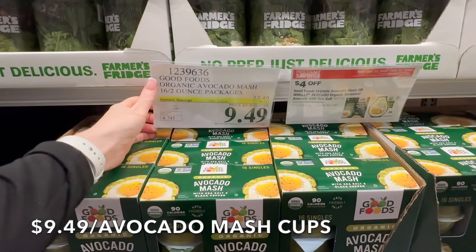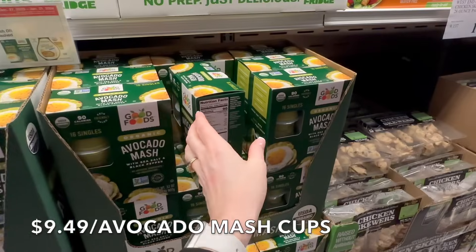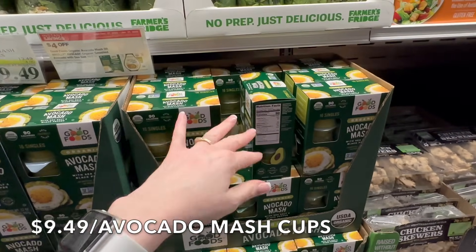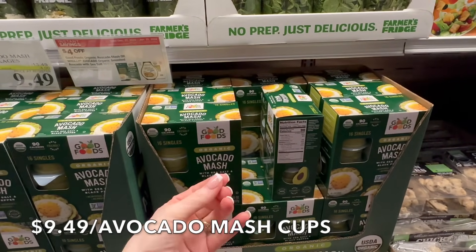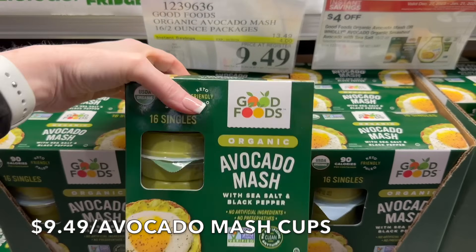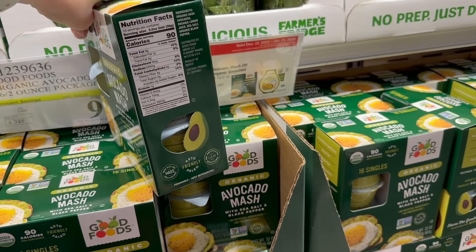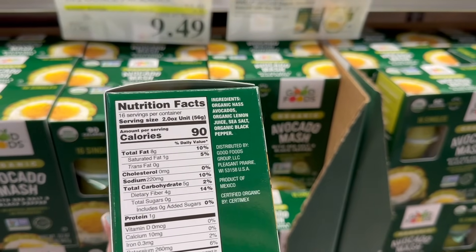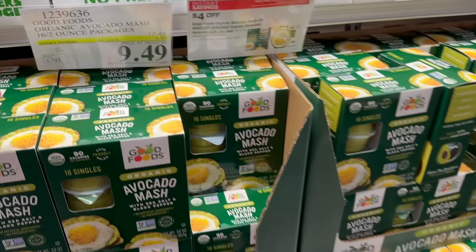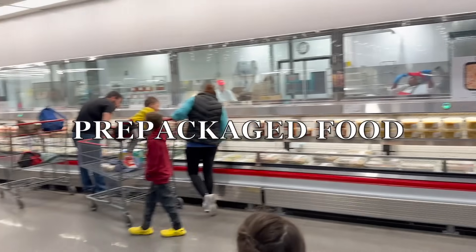On sale until the 21st are these organic avocado mash cups. They're great for road trips, lunchboxes, or just having fresh avocado when you need it. I wish they weren't in plastic, but sometimes they stay fresher than buying a whole avocado. The ingredients are super clean — avocado, lemon, sea salt, black pepper. Is this processed food? Technically yes, because it's in individual cups, but the ingredients are minimal. I'm going to get some for my husband for work.